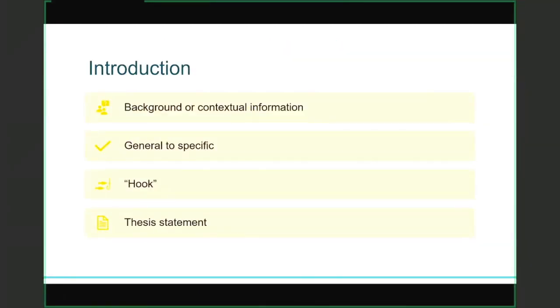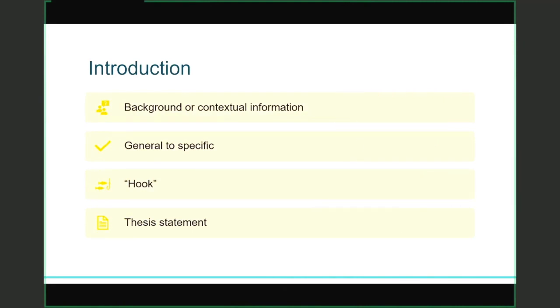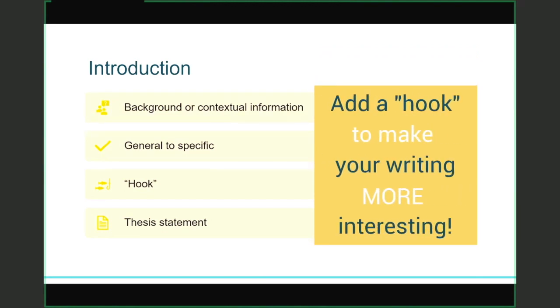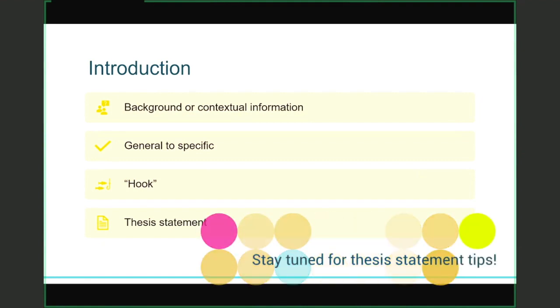When it comes to your basic research paper, we often start with an introduction. In an introduction, you include the background or contextual information your reader needs to understand what you'll be writing about. We typically move from general statements to specific statements, with your most specific statement being your thesis statement. You might have heard of a hook statement — sometimes a fact or an interesting story that encourages your reader to keep reading. It's a way of making the academic writing process a little bit more creative. I often hear from students that they really struggle with constructing their thesis statements, so I'll chat a little bit more about that on the next slide.